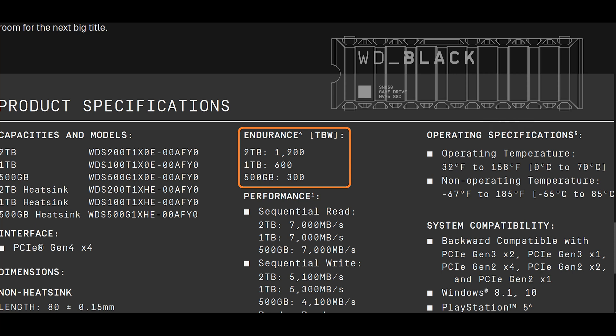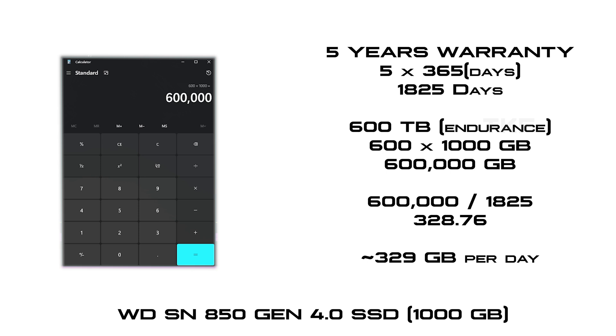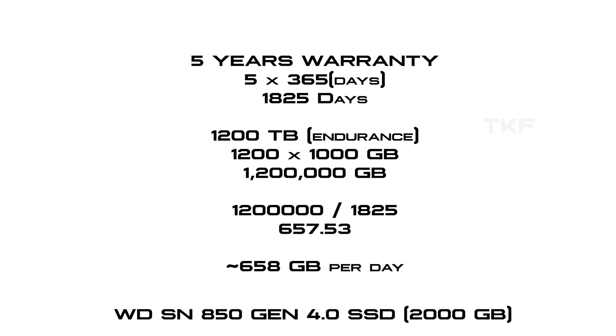With a higher capacity, 1 TB has 600 TBW. So 600,000 GB ÷ 1825 days is approximately 328 GB per day. For 2 TB, it is double, so you can copy and erase approximately 658 GB per day. That means the company guarantees this daily read and write capacity for approximately 5 years of life.